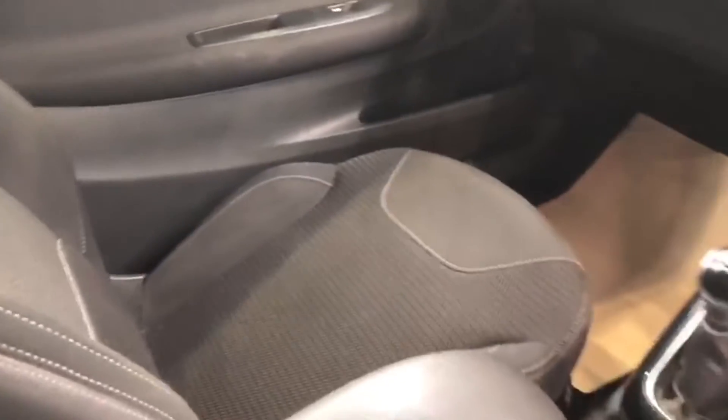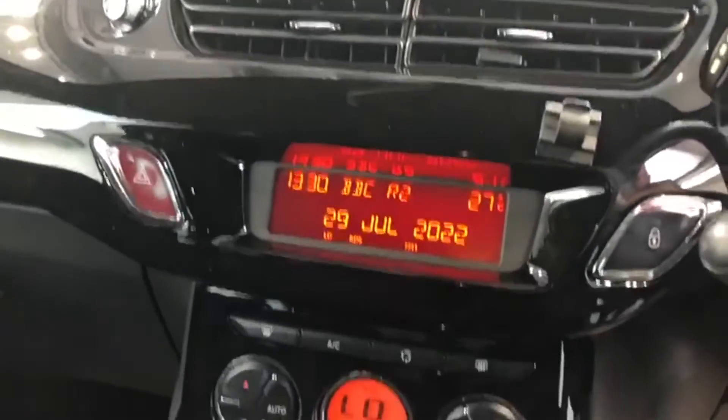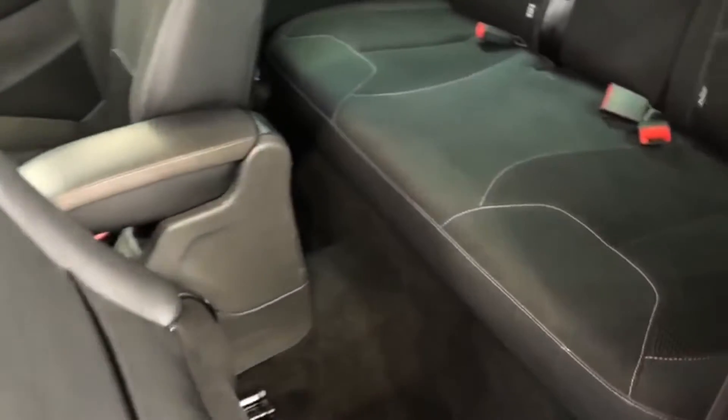Inside the very clean cabin you'll find air conditioning. It also has cruise control with a speed limiter. There's a CD system, so dig your old compact discs out. The car also has LED daytime running lights, a leather sport steering wheel, and extra dark tint rear glass.